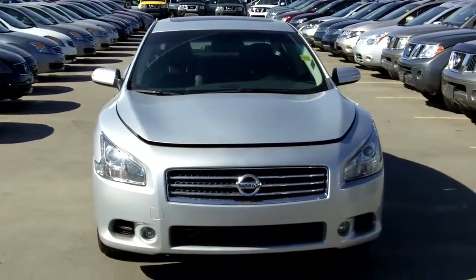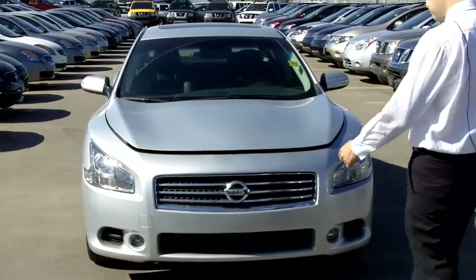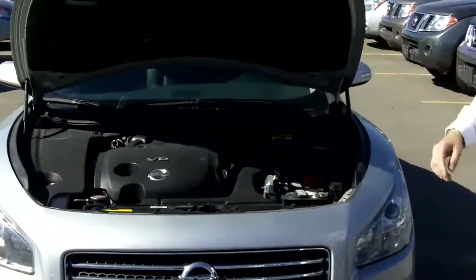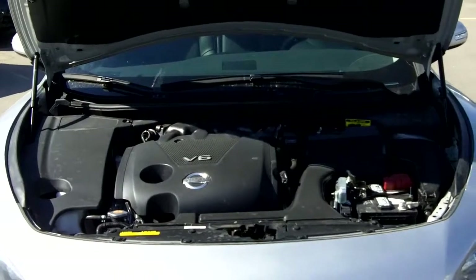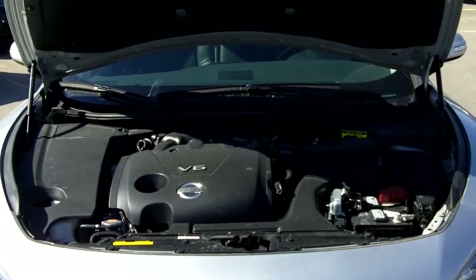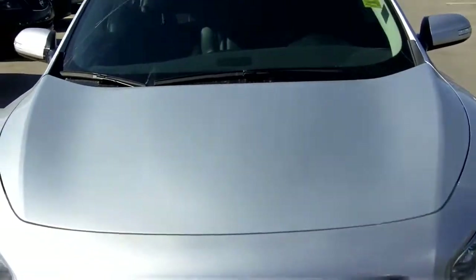Again, we're at Fish Creek Nissan. This is our 2010 Nissan Maxima. Now let's take a look under the hood. We have that award-winning V6 2-series engine, which creates 200 horsepower with 260 pounds of torque. Great engine, high performance, and you still get good fuel economy.